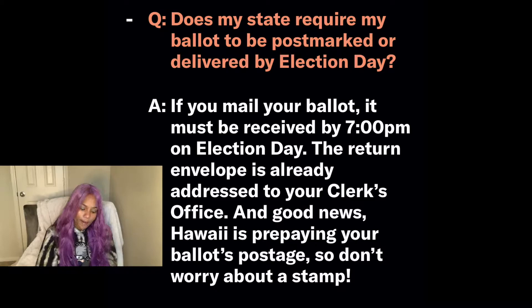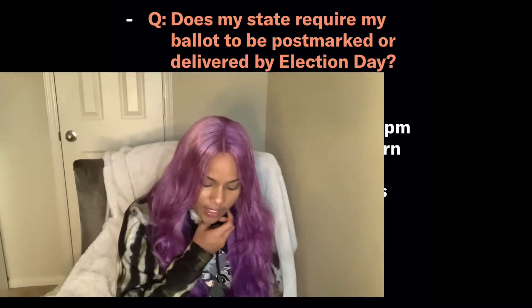Does my state require my ballot to be postmarked or delivered by election day? If you mail your ballot, it must be received by 7 p.m. on election day. The return envelope is already addressed to your clerk's office. There will be no traditional polling places this year in Hawaii, so you can't just drop off your ballot at your local polling place.